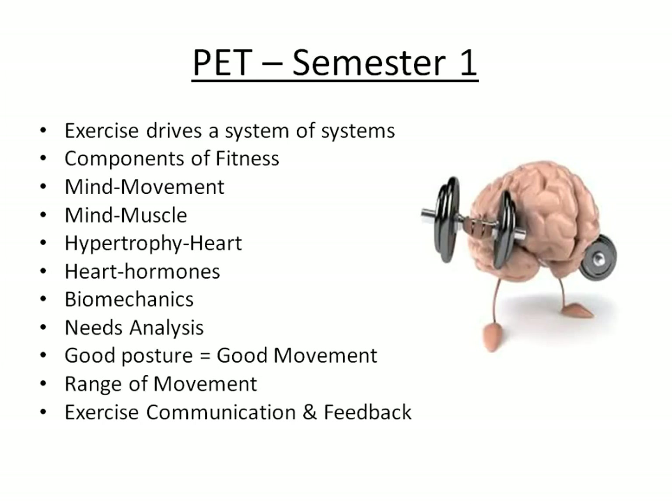The first semester is divided as follows: exercise driving a system of systems; the ten components of fitness; how the mind relates to movement and muscle; muscles and hypertrophy; the heart as the most important muscle; hormones regulating the body's homeostatic system; biomechanics; needs analysis of a patient; good posture and how good movement comes from it; range of movement; and exercise communication and feedback.